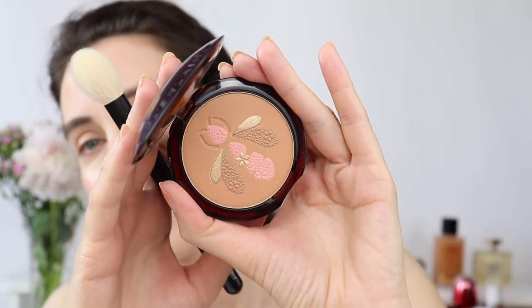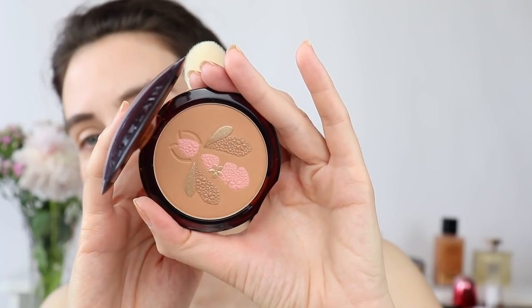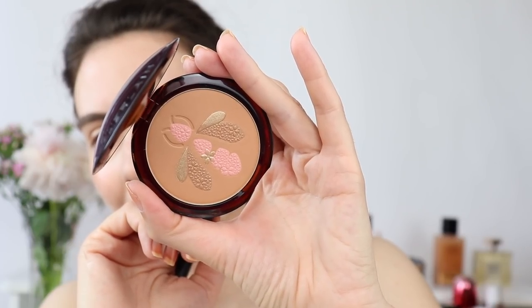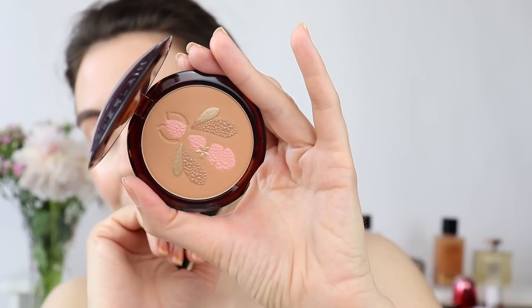Moving on to this gorgeous Guerlain bronzer — I almost feel sorry that I have to dip my brush here. The wings of the bee are actually bronzer, not highlighter, and then the pink in the middle — the body of the bee — is actually a blush. I'm going to try and get a little bit of the blush to apply on top of the YSL blush. It's quite hard to get to, but if you're committed like me I suppose you can. It's wonderful, so lovely. Then I go ahead and try the bronzer as well, using a smaller brush because I don't want to ruin the patterns.